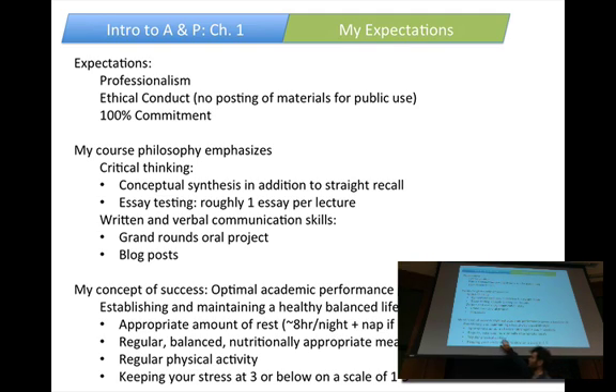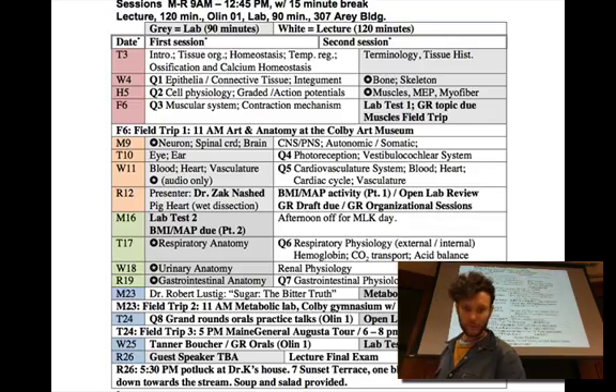Regular, balanced, nutritionally appropriate meals — particularly athletes, you probably need more food than most people. Make sure you're eating healthy, regular meals. Don't skip breakfast. Be physical on a regular basis — I know that can be hard, but find ways to make room for it, even if it's just walking. Get outside. Move your body. And keep your stress at a three or below on a scale of one to five.